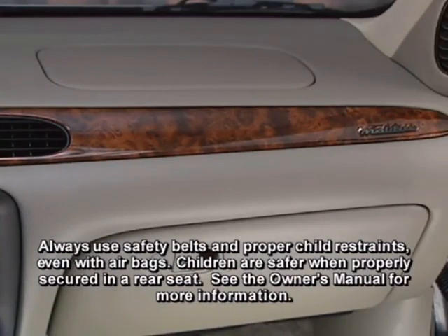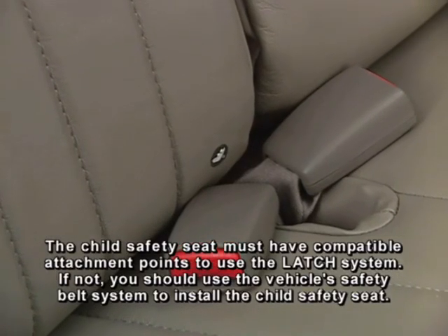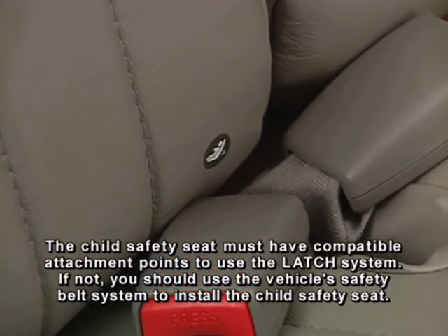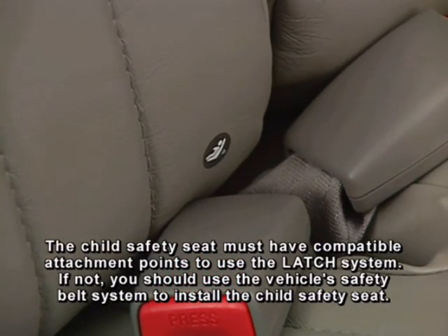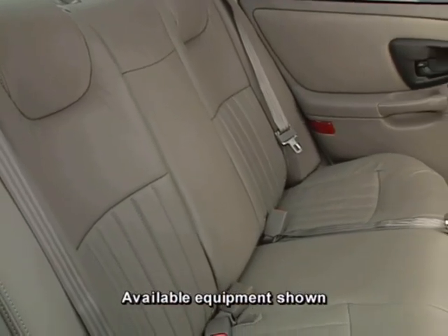Driver and front passenger frontal airbags. The LATCH system — lower anchors and top tethers for children — offers an attachment for a child safety seat that's independent of the vehicle's safety belts. A compatible child safety seat can be installed in two rear seating positions.